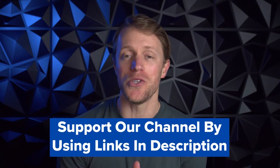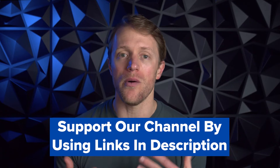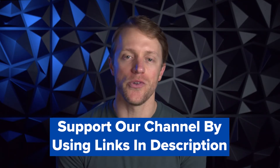By the way, we work really hard to produce honest and helpful content, all totally free. So if Prep 101 does end up being the right choice for you, we'd greatly appreciate it if you would use those links listed down below in the description — that's how you can support our channel and allow us to keep creating these helpful review videos. And if it turns out that Prep 101 isn't the right match for you, it's no problem at all. I just want to make sure you get matched up with the right prep course, and we have a ton of other helpful review videos you can check out.